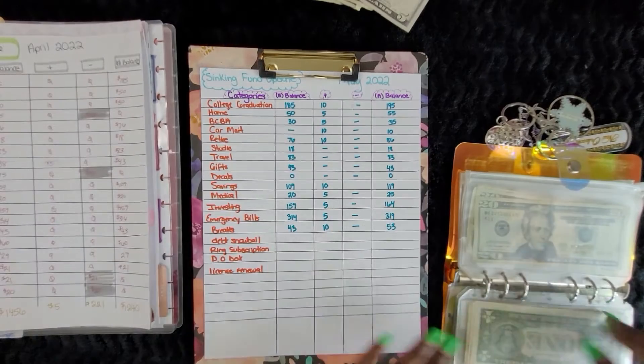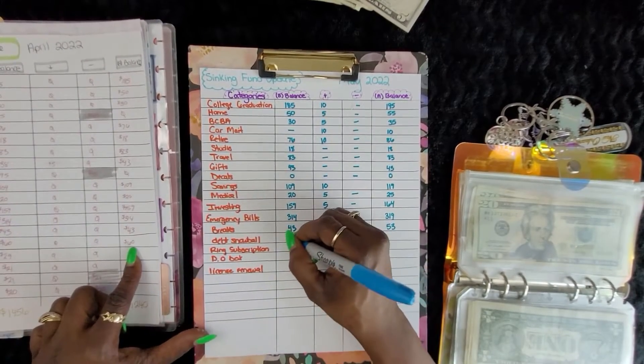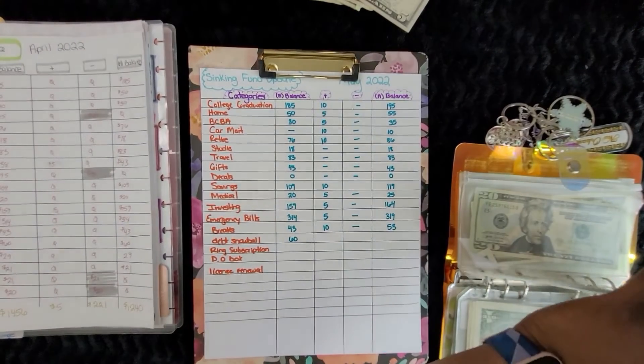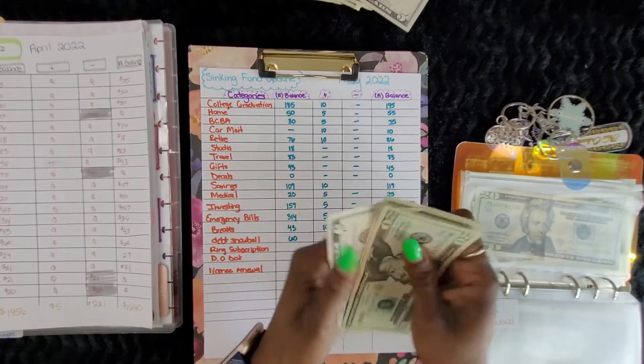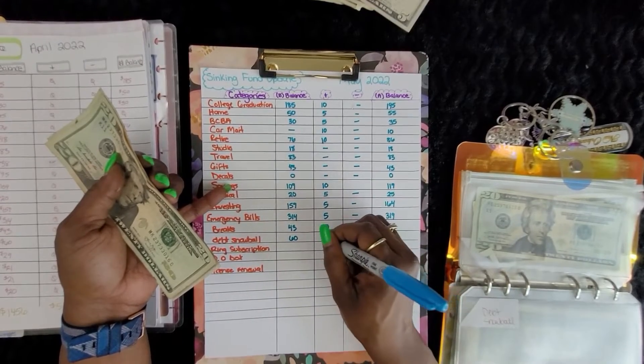Debt snowball had $60. Counting now: 24, 65, 70 — $70. So we added $10.